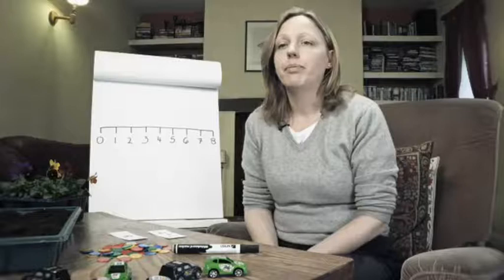Remembering number bonds takes lots of practice, so any help we can give at home is great. Simply asking children lots of questions that involve number bonds will help — questions like, if you're having three potatoes and I'm having two, how many do we need altogether?